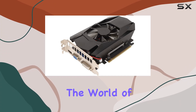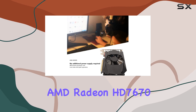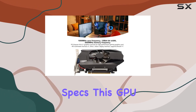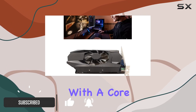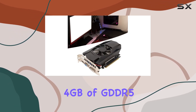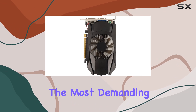Today we're diving into the world of graphics cards with the Yoidesu AMD Radeon HD 7670 4GB GDDR5. Packed with impressive specs, this GPU promises to elevate your gaming experience to new heights, with a core frequency of 1000 megahertz and 4 gigabytes of GDDR5 video storage capacity. This card is ready to handle even the most demanding games with ease.